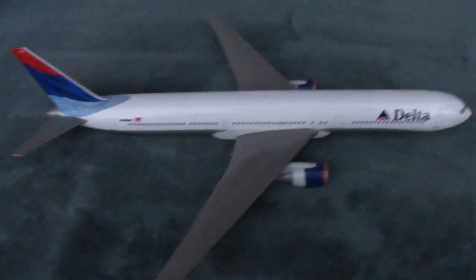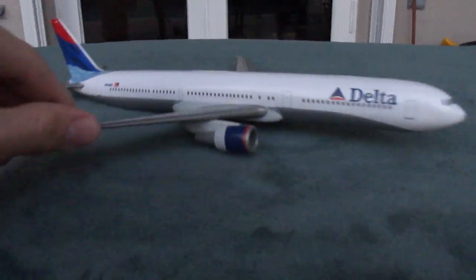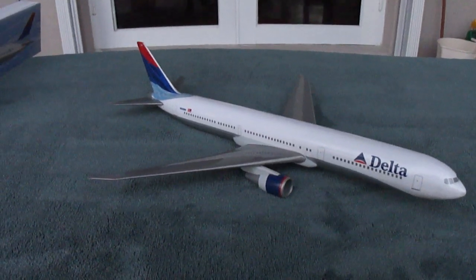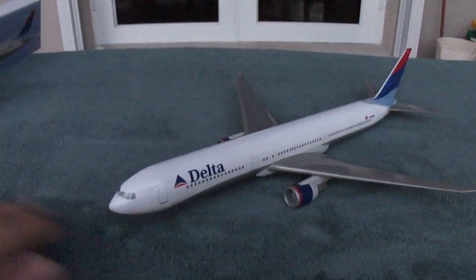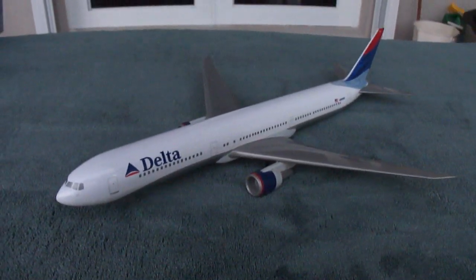So there it is, the Flight Miniatures Delta 767-400 model, 1:200 scale. I'll get those next unboxing videos of the 777-200 and the MD-88 up pretty soon. Anyways guys, thanks for watching this video and keep an eye out for those next unboxings. Thanks for watching and I'll see you later.